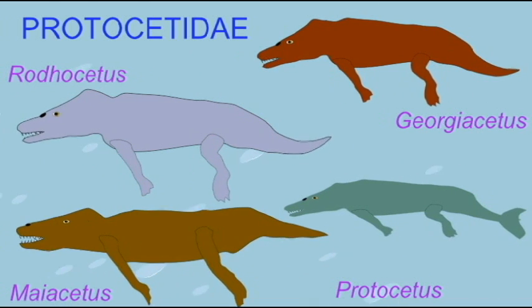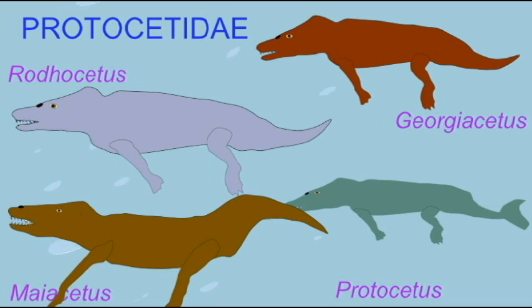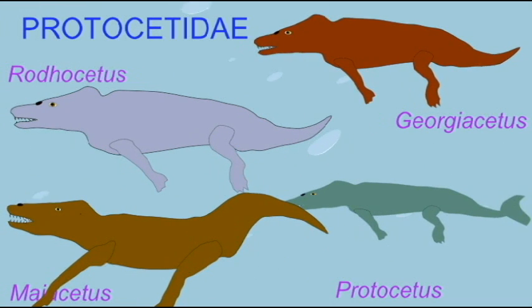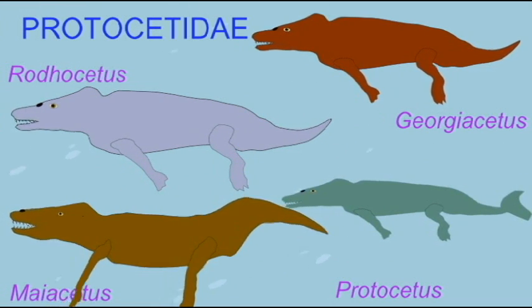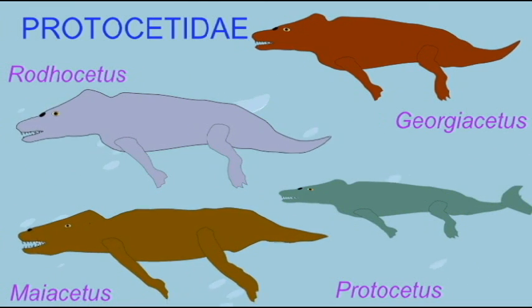And some had reduced legs, such as Protocetus. Small flukes may have been present on the tails of Protocetus and Georgacetus, but others are thought not to have had flukes on their tails.